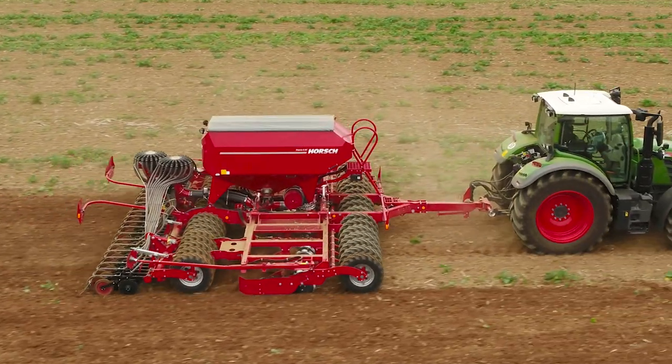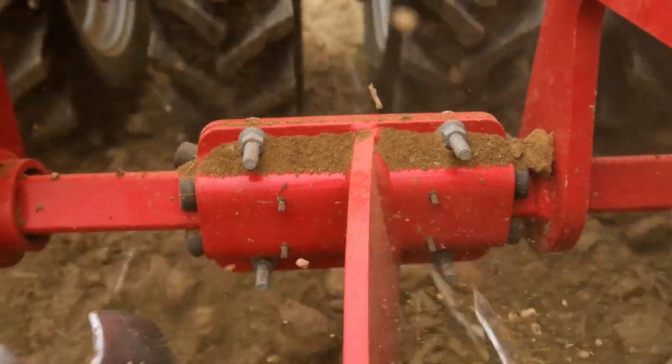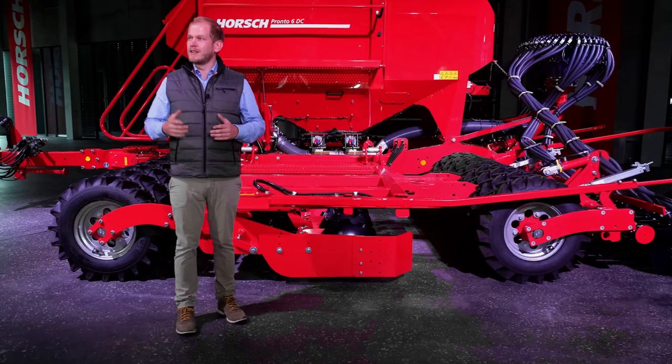The success of the PRONTO line is based on the PRONTO principle. The first step is the seedbed preparation. The discs with a diameter of 46 cm achieve very high rotational speeds, mix the soil very aggressively, produce important fine soil and level the seedbed.